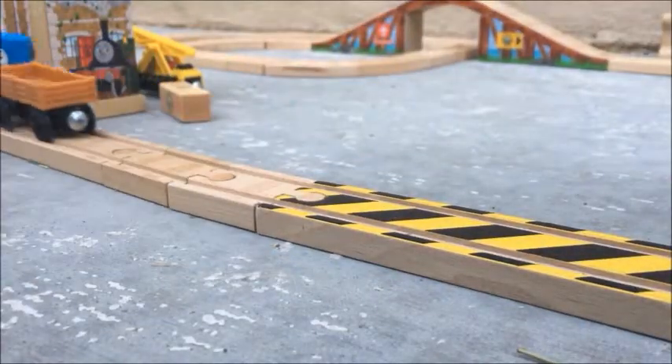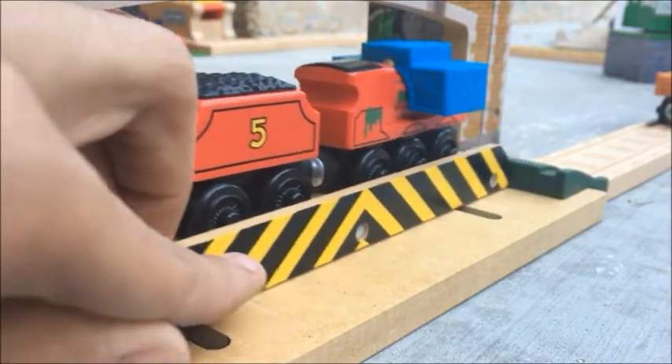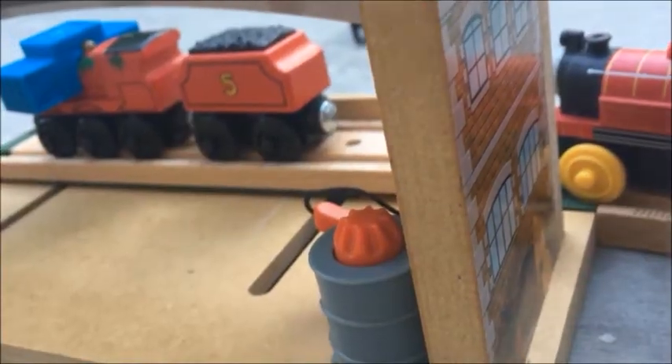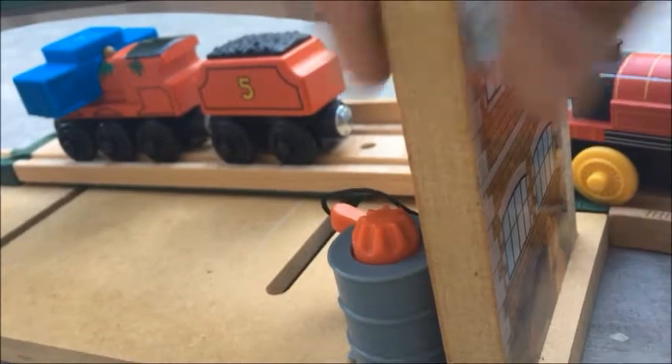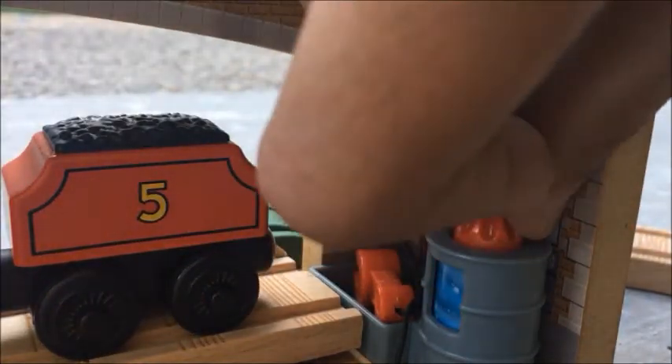After leaving the wharf, James heads to the Steamworks. You basically slide this section of track into the building so that he can be worked on. The wood here is incredibly high quality, which was the big selling point of these specialty sets. Inside, there's a paint canister where you can select the paint color, as well as some tools.